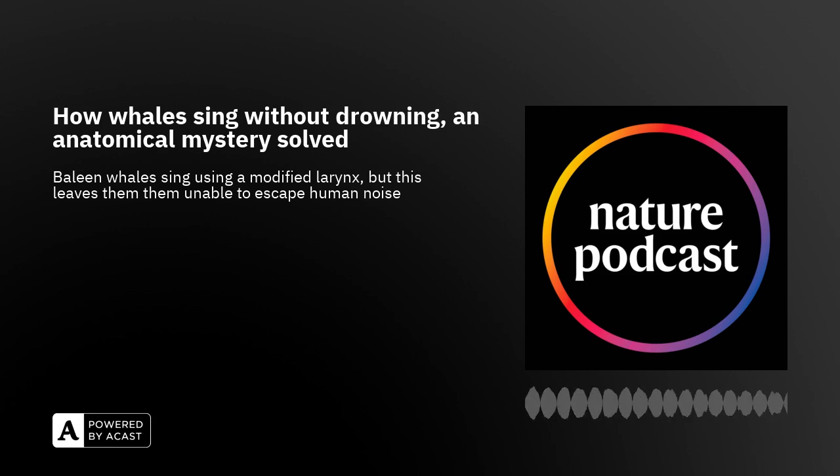My name is Kun Elemans. I'm a voice scientist at the University of Southern Denmark and I'm very interested in how animals have evolved different structures to make sound and to communicate with each other. It started a long time ago — I got fascinated by how birds make sounds, and over the last years it has basically exploded into how any animal makes sounds.